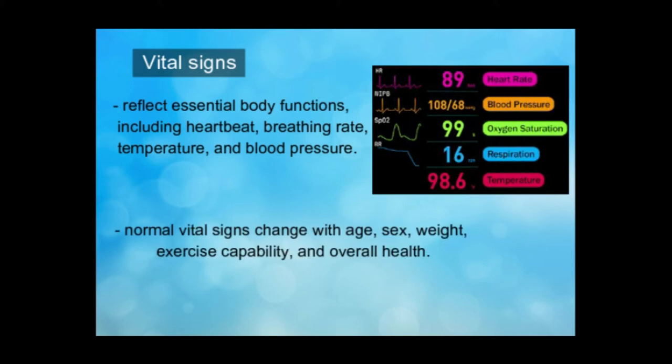Normal vital signs change with age, sex, weight, exercise capability, and overall health. Normal vital signs ranges for the average healthy adult while resting are as follows.